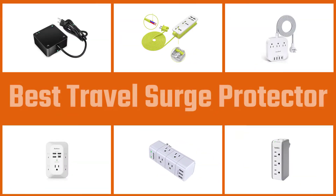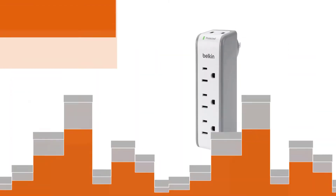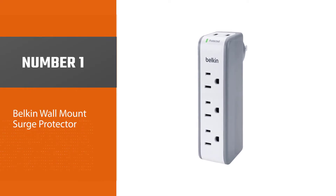Whenever you are traveling far away from home, you must be taking multiple electronics and appliances with you. Because of this, we have collected some of the best travel surge protectors down below.